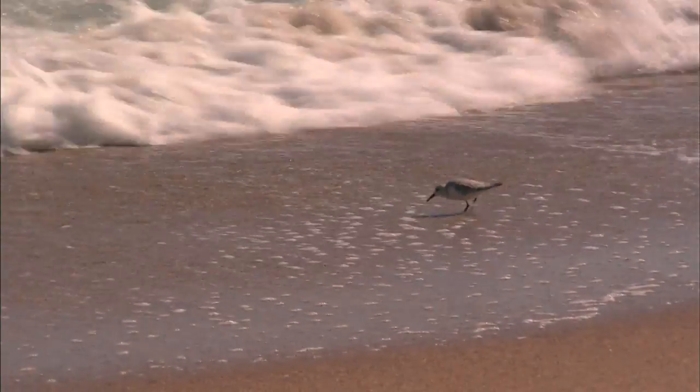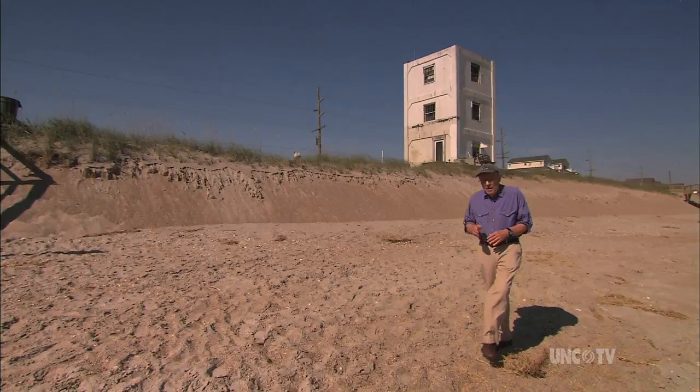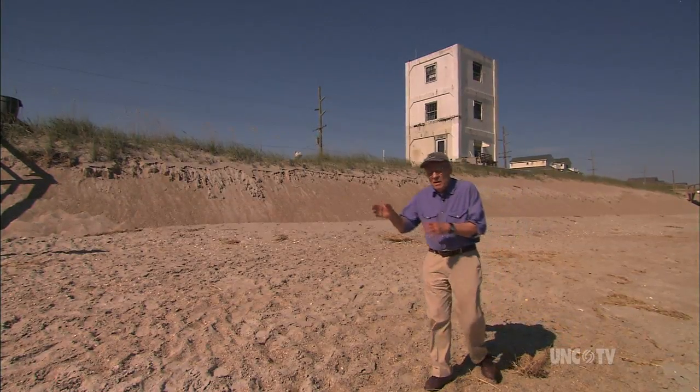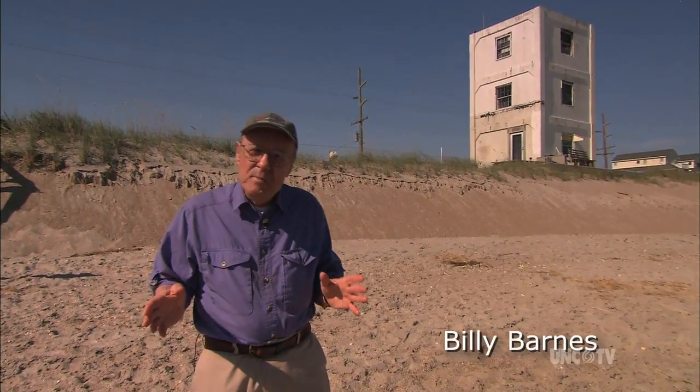The clean, uncrowded beaches on Topsail Island are as beautiful as any on the east coast. But on the dunes, in between the houses, there's a string of concrete towers — and therein lies a mystery.